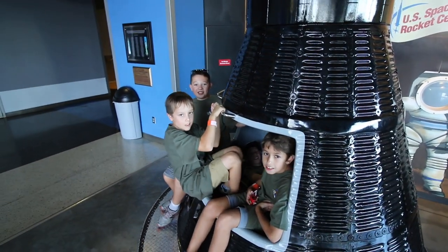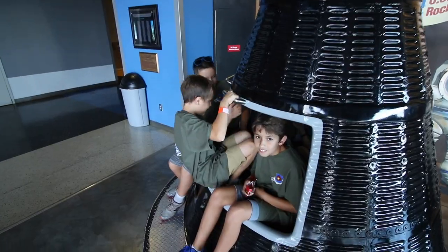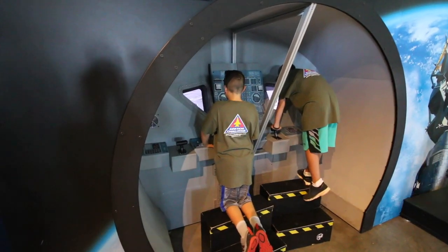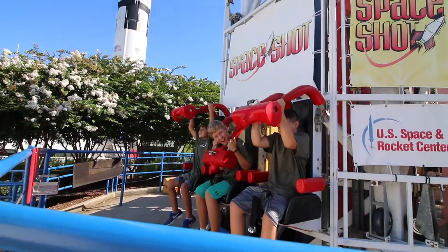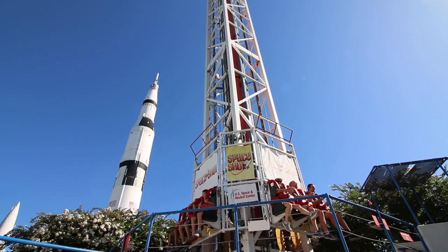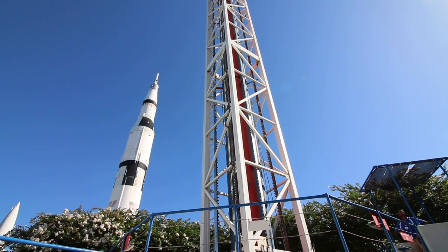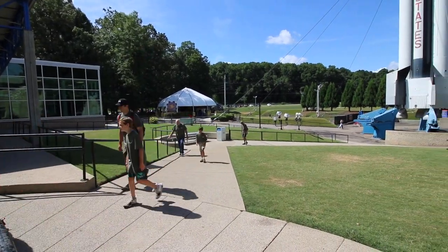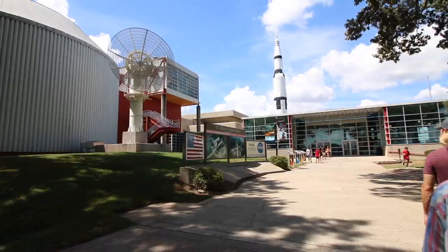Welcome to Aviation Challenge day three. Get me out of this! That was crazy. Whoa! Wow! Okay! Yeah!